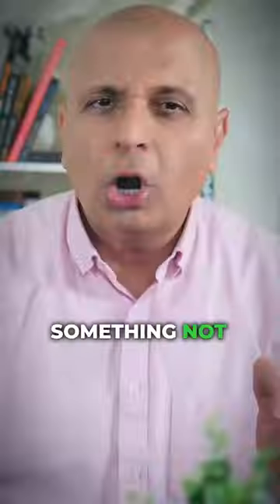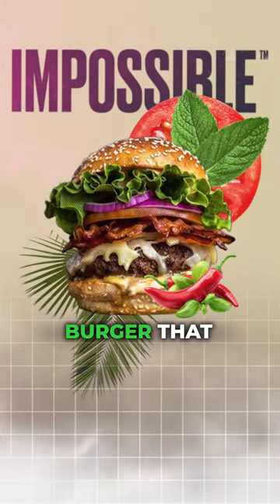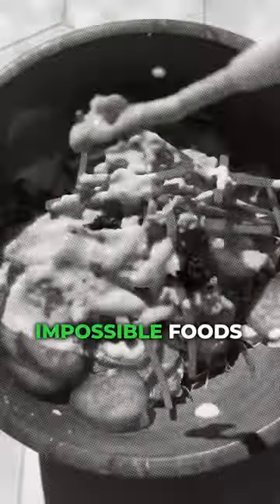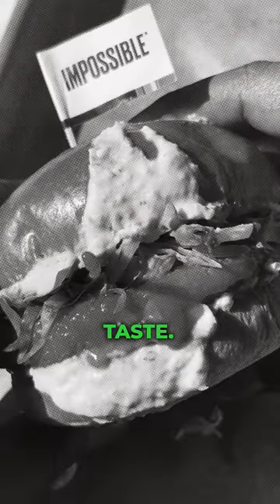A company called Impossible Foods has over the last six years done something not quite impossible but definitely unlikely — engineering a plant-based burger that smells, tastes, and even looks like ground beef. There are other veggie burgers on the market, of course, but Impossible Foods wants to sell consumers a real meat feel and taste.